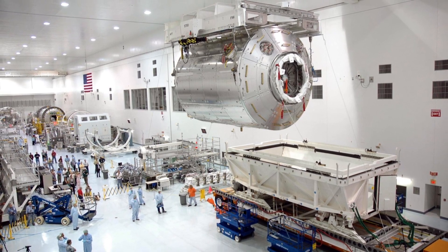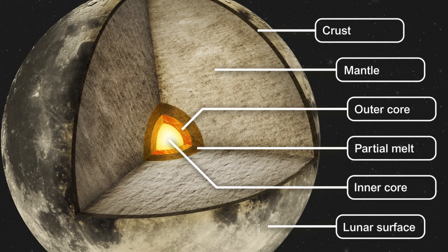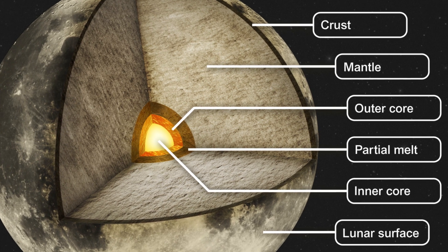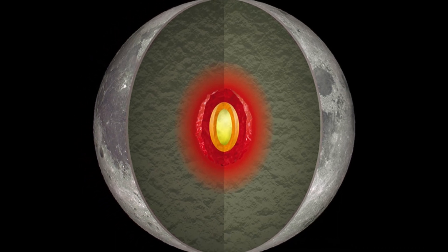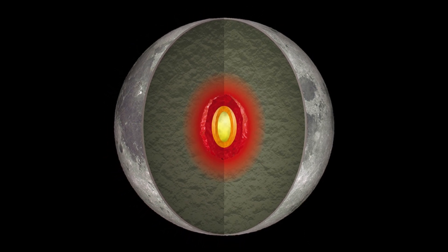For example, a 2011 NASA study suggested that the moon has a core similar to Earth's, with fluid iron surrounded by a solid iron ball. In May 2023, researchers used gravitational field data to back up this idea, and they even think that globes of the moon's molten mantle might have floated to the surface as clumps of iron, causing quakes along the way.